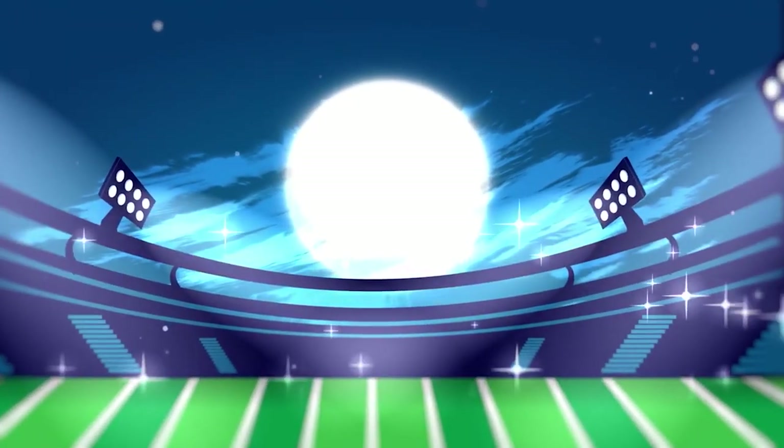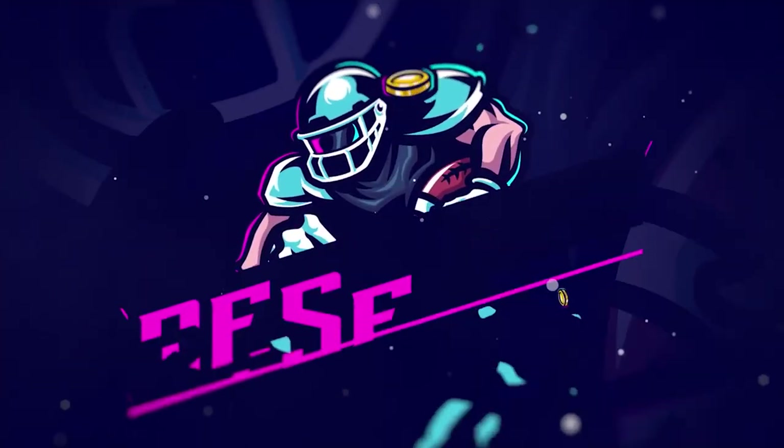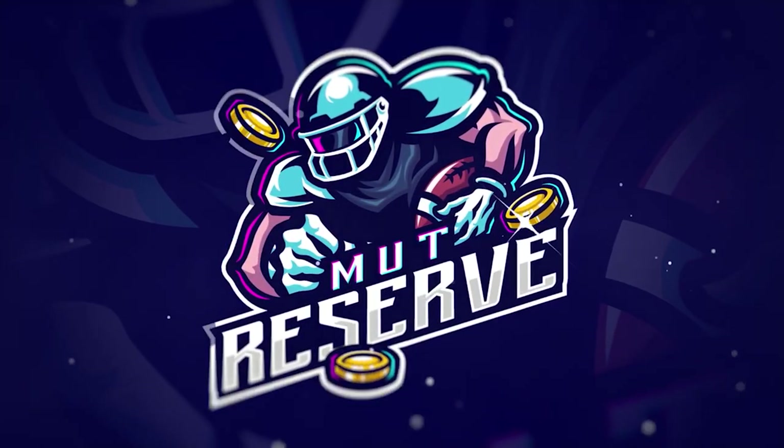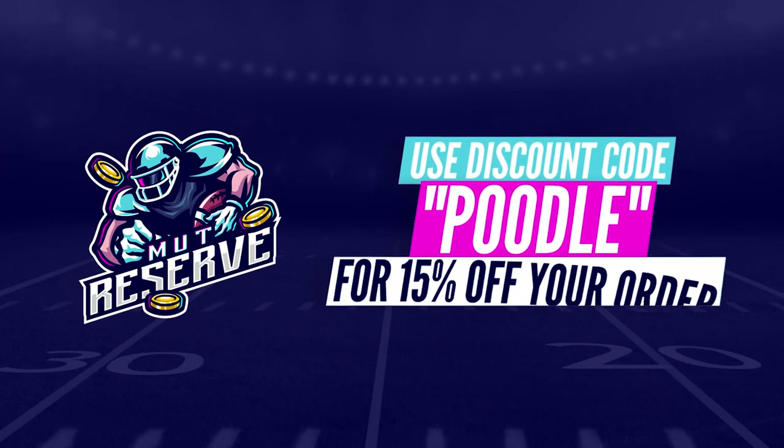Looking for super cheap, fast, and reliable Madden 21 coins? Look no further than my sponsor, MuttReserve.com. They're super awesome to work with, and their coins are currently discounted a ton. Make sure to take advantage of the code Poodle at checkout for an additional 15% off your order.